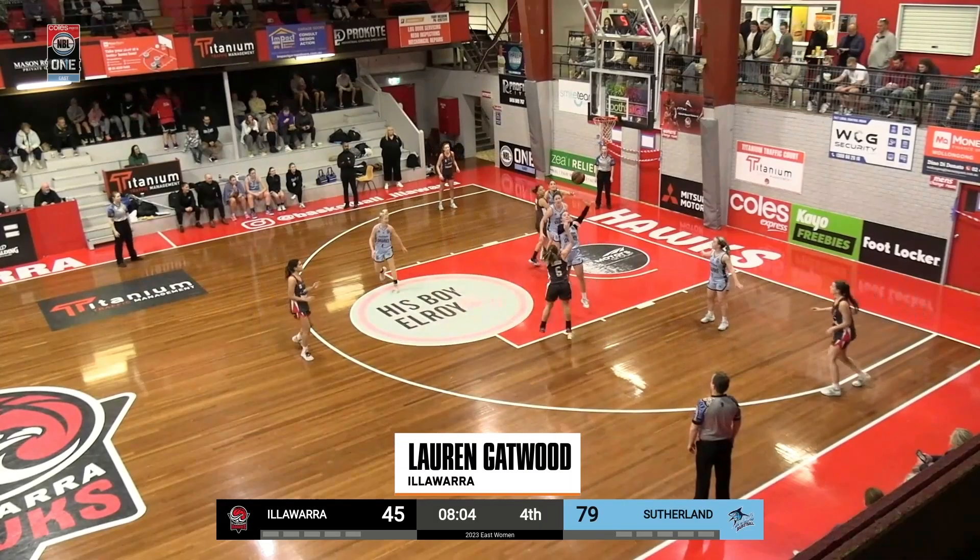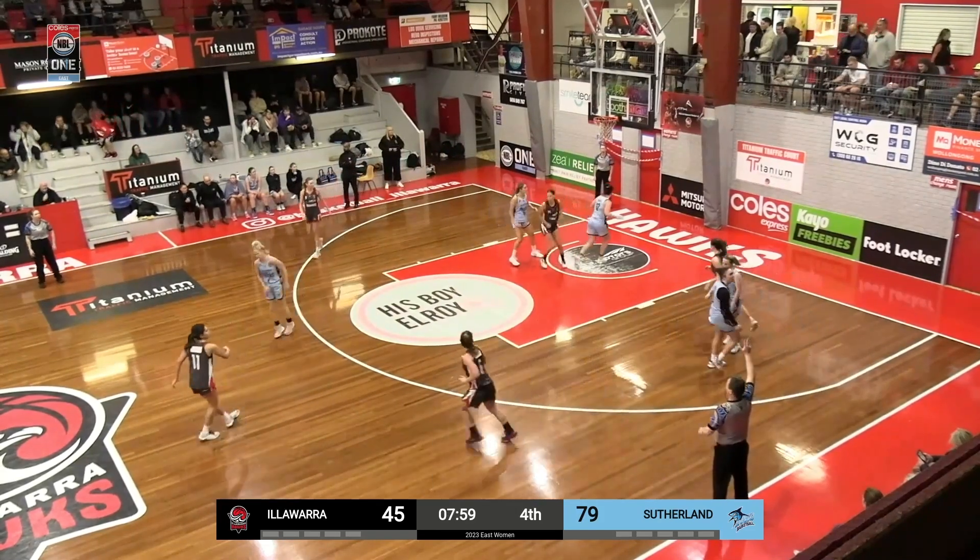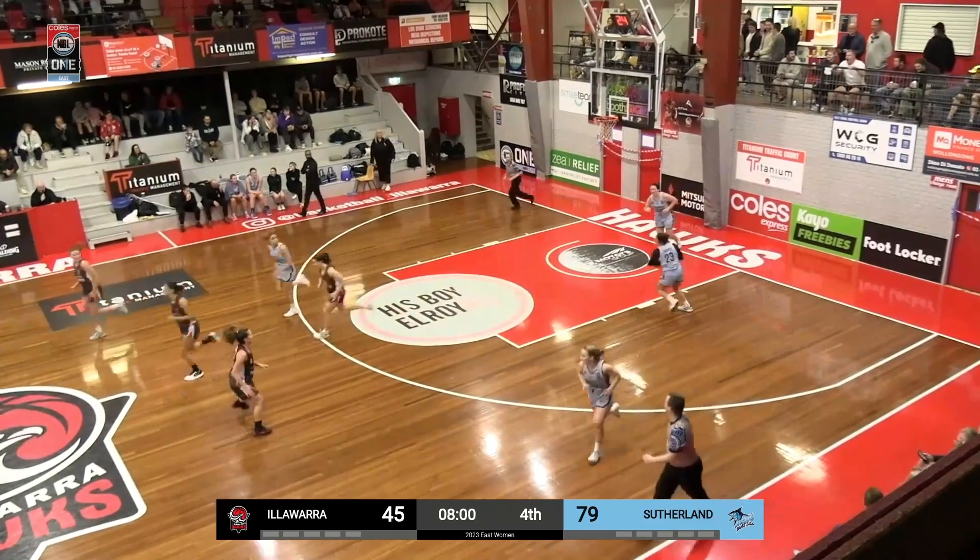Coming in at number 2, Lauren Gatwood from Illawarra Hawks — under an immense amount of pressure, throws up a prayer, and sometimes prayers get in.